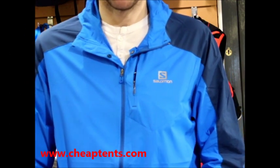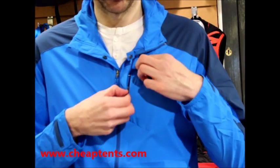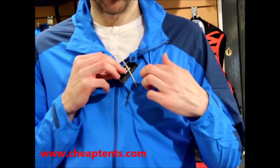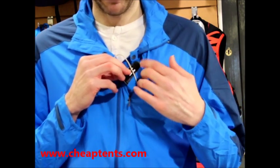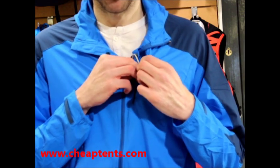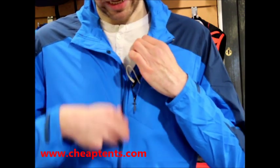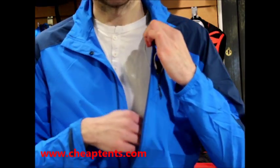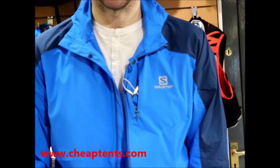Another great feature on the Fast Wing Hoodie is this secure Napoleon chest pocket. Inside the pocket is a pouch which stores your media device. The pouch restricts the movement of the device whilst you are out running. Inside the jacket is a channel where we can run our earphones without the wire interfering with our arm movements whilst we're running.